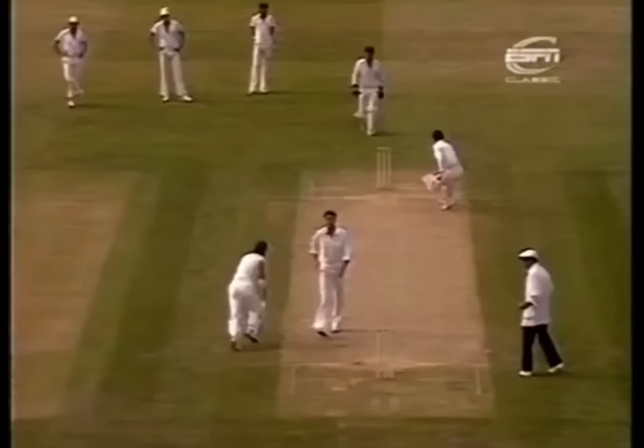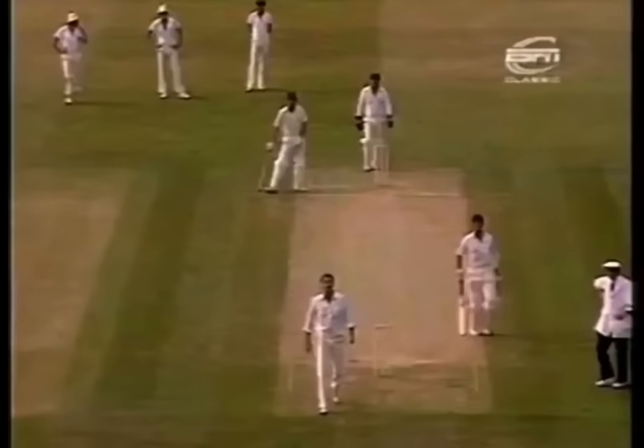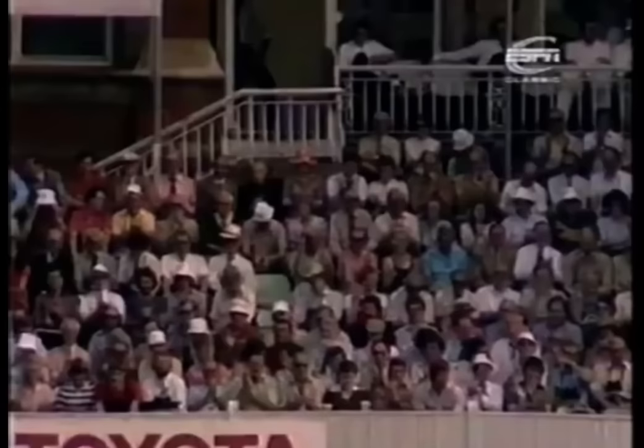Good shot again, nice timing off the back foot to bring up the 50 for England, and they've done it rather comfortably. Larkins has gone to 28, 17 to Boycott.